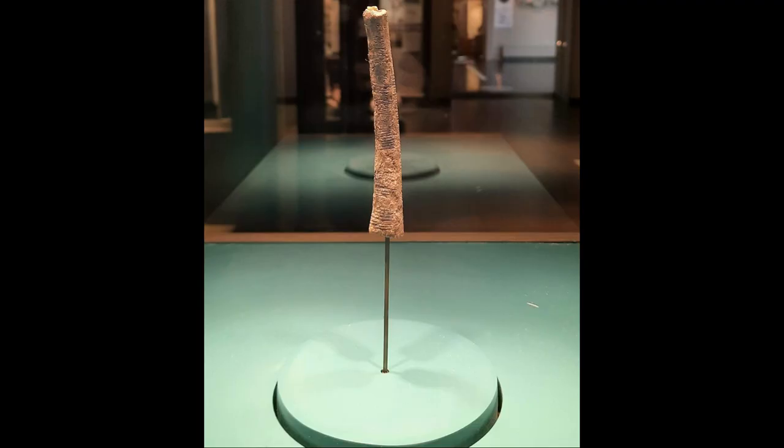It was found in 1950 by a Belgian man who was on an expedition in the Congo. It dates to about 18,000 to 20,000 BC, so it's pretty old.